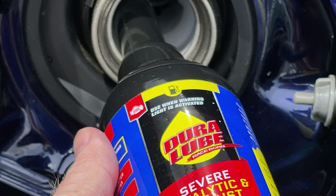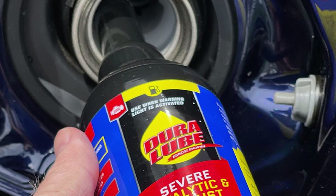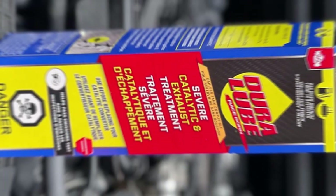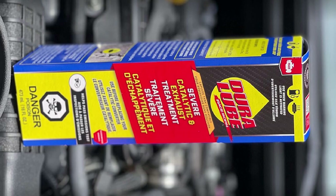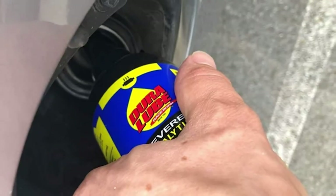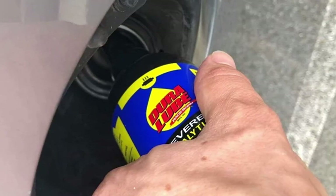The result? Reduced emissions, improved fuel economy, and enhanced engine performance. You'll notice a smoother and quieter engine operation, along with a significant decrease in exhaust odors. What sets Duralube apart is its long-lasting protection. With regular use, it forms a protective barrier on your catalytic converter, shielding it from harmful deposits and contaminants. This barrier prolongs the life of your converter and reduces the need for costly replacements, saving you time and money.